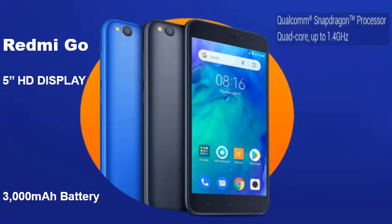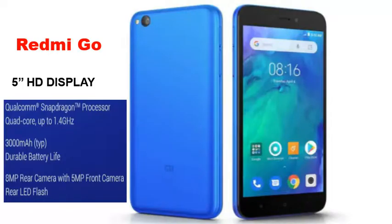Redmi, the sub-brand of Chinese tech company Xiaomi, has unveiled its new Redmi Go smartphone. The phone is expected to be based on Google's Android Go platform, however the company is yet to confirm this in the very few details of the phone that it has revealed.